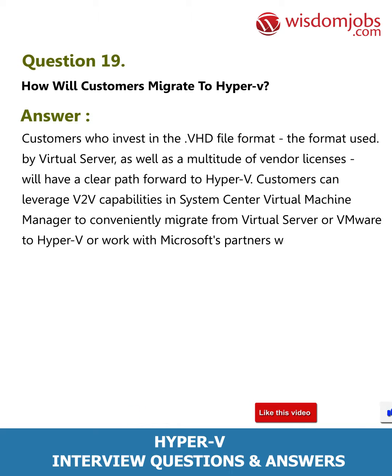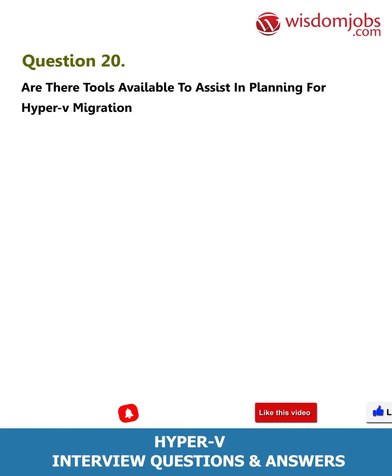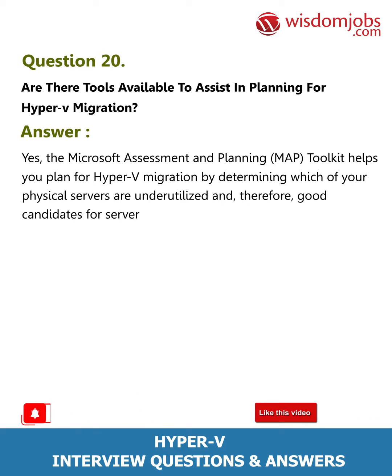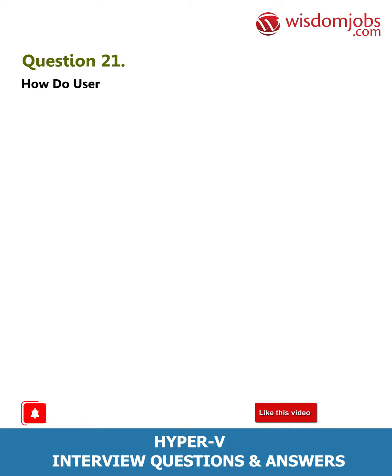Customers can also work with Microsoft's partners who provide migration solutions. Question 20: Are there tools available to assist in planning for Hyper-V migration? Answer: Yes. The Microsoft Assessment and Planning (MAP) Toolkit helps you plan for Hyper-V migration by determining which of your physical servers are underutilized and therefore good candidates for server virtualization.